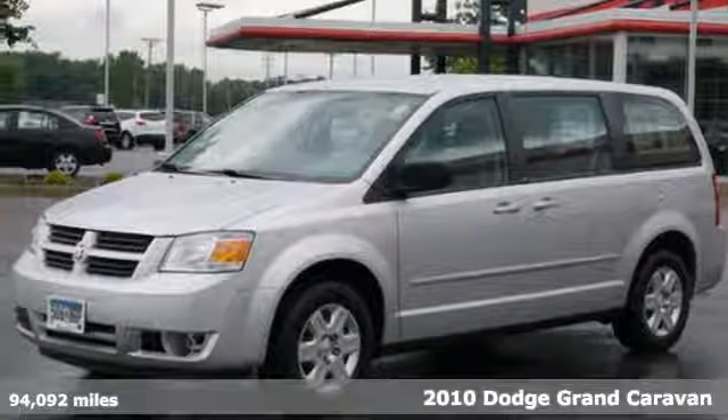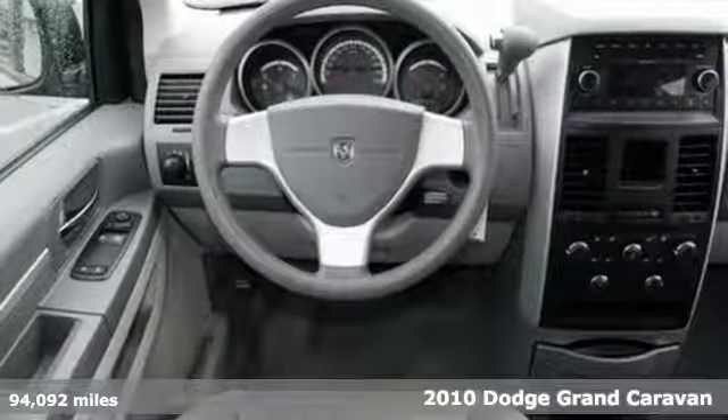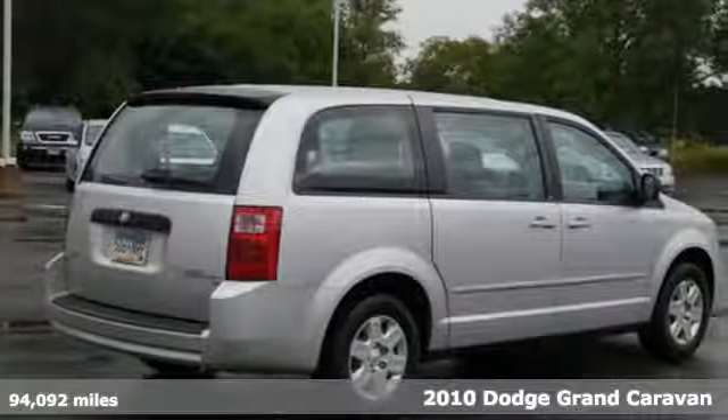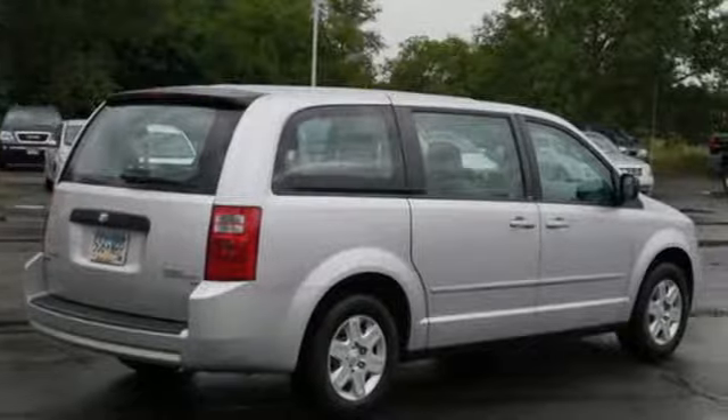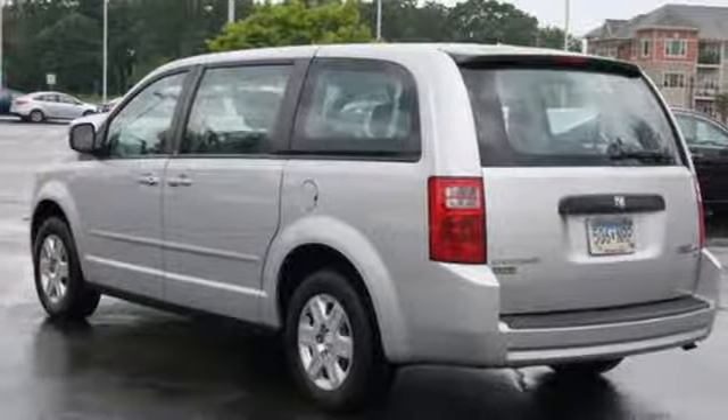Here's a 2010 Dodge Grand Caravan. The legendary Grand Caravan is loaded with standard features including one-touch power windows, power heated mirrors, air conditioning, four-wheel anti-lock brakes, stability control, and child seat anchors.